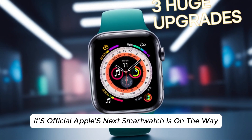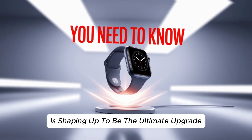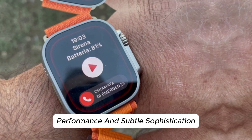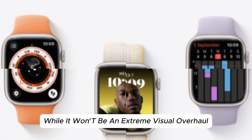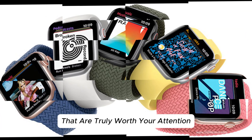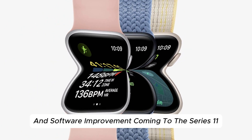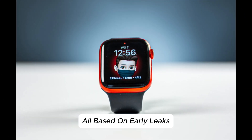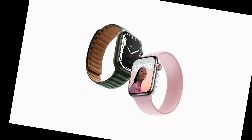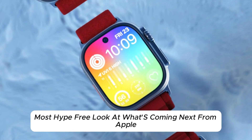It's official! Apple's next smartwatch is on the way, and it's about to get a whole lot smarter. The Apple Watch Series 11 is shaping up to be the ultimate upgrade for users who value practicality, performance, and subtle sophistication. While it won't be an extreme visual overhaul, it's the under-the-hood improvements and health-centric innovations that are truly worth your attention. In this article, we break down every expected feature, hardware enhancement, and software improvement coming to the Series 11, all based on early leaks, trusted sources, and Apple's design philosophy. Technology Review is here to give you the clearest, most hype-free look at what's coming next from Apple in 2025.